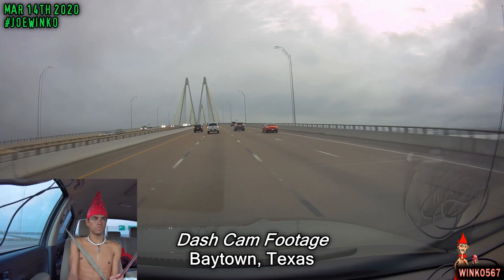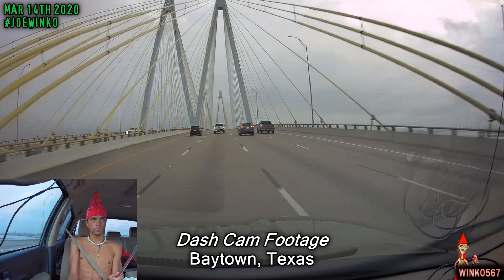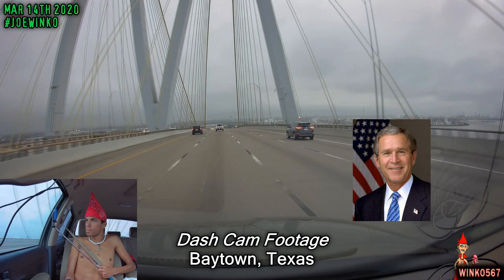It wasn't until September 27, 1995 that the Fred Hartman Bridge had its grand opening ceremony, which was hosted by the Baytown Chamber of Commerce and the LaPorte Chamber of Commerce. Former President George W. Bush actually attended that opening ceremony, along with Miss Texas 1995, aka Chelsea Smith.